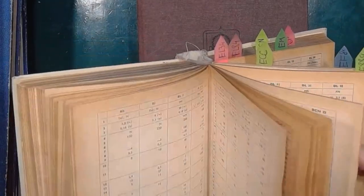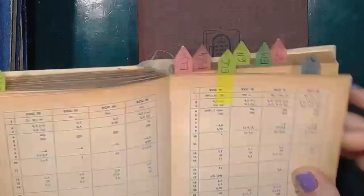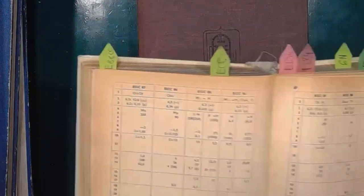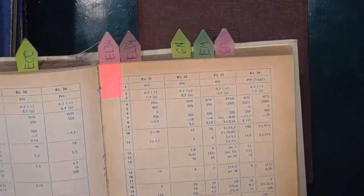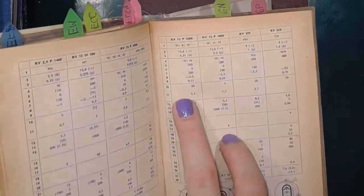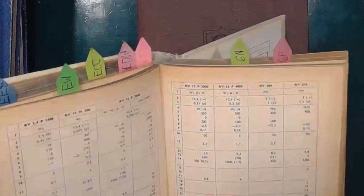Still not anything close to a real datasheet. Like here: ECC-82, ECC-83, EL-34. At the end of the book, we've got a table with explanations as to what each parameter in the catalog means — like 2 is the heater voltage, 3 is the heater current.